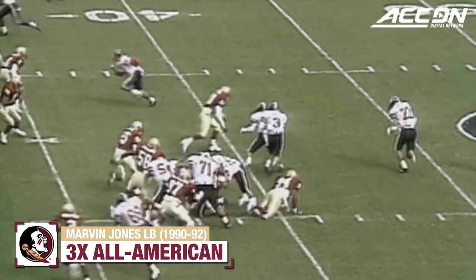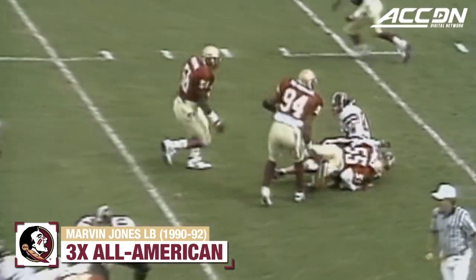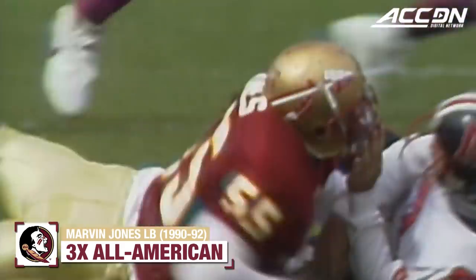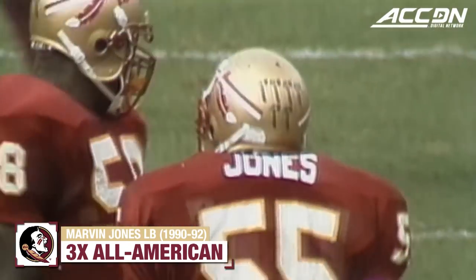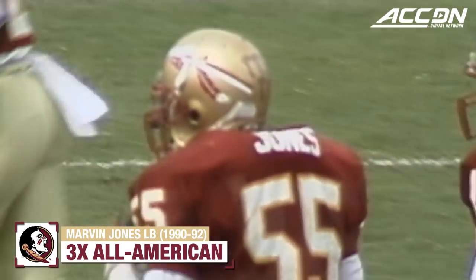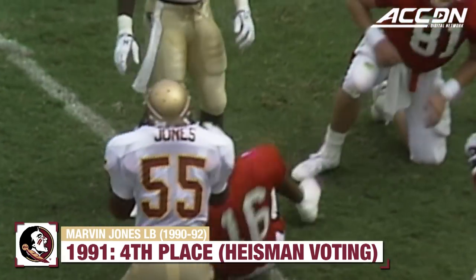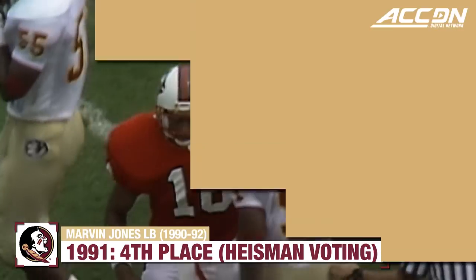Moving to our left, Kaleo over his center. He'll run the sprint draw. He tries — he's hit and clobbered by Marvin Jones. Marvin Jones just really crunched the quarterback. At the Florida State 22, Liddell George driven down by All-American Marvin Jones.